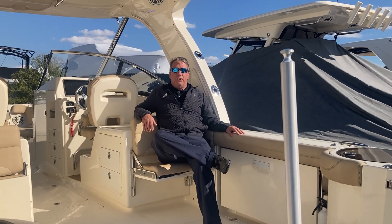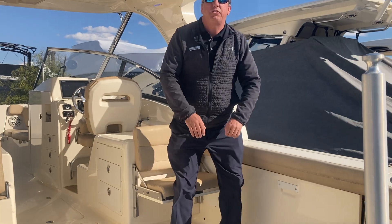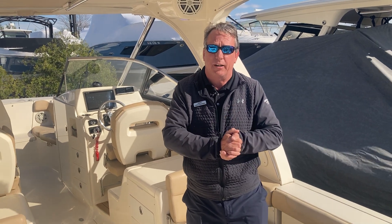This is Chris Whitman with MarineMax Maryland. Come on aboard. This is a 2018 Scout 275 Dorado. She's got 115 hours on her twin 200 Yamahas.